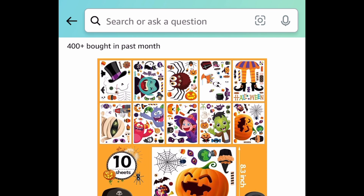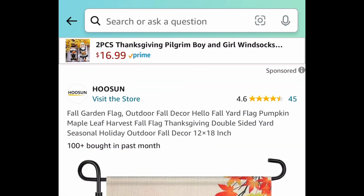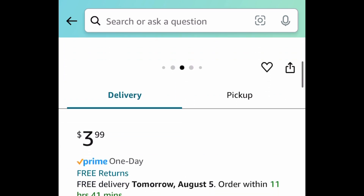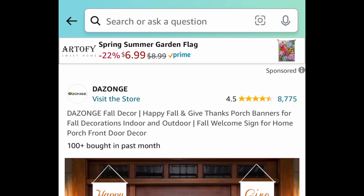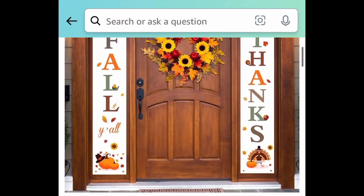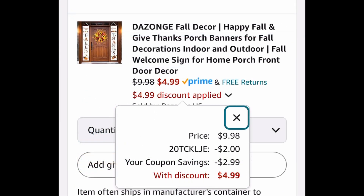Next, we have Halloween window clings — the sheets are a pretty good size so the characters are good-sized too, at $3.99 with the code. That fall garden flag is back, currently $3.99 but with our code it's $2.79. Next, we have these Halloween or fall door banners — a two-piece set with Halloween options — $9.99 with our code and coupon makes it just $4.99. As always, my lovelies, I hope these deals help! Come back to the comment section and let us know what you snagged!